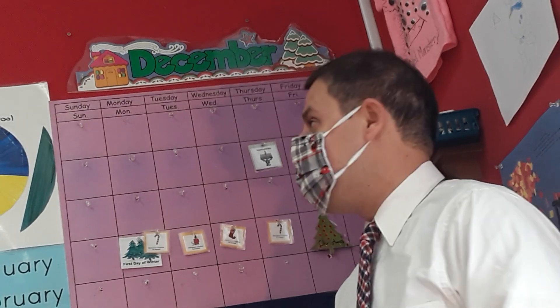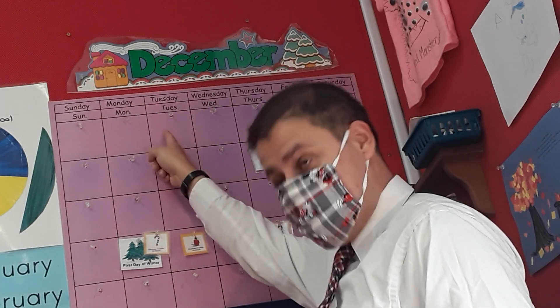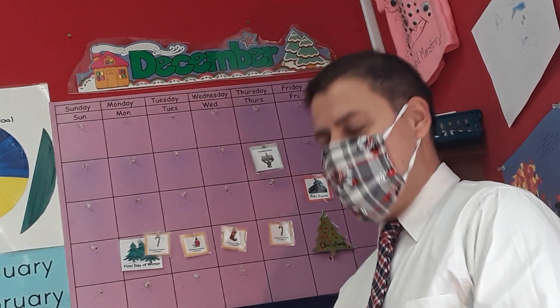Now pay attention to this one. Ordinal numbers — numbers in order, starting with the first. We're on the first. Jackson, what number is the first? One. Very good.